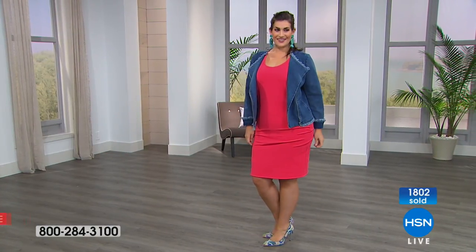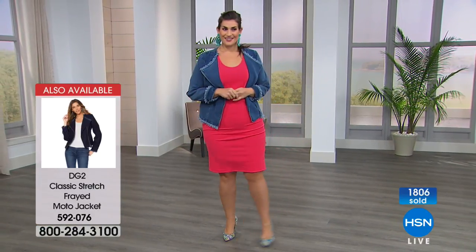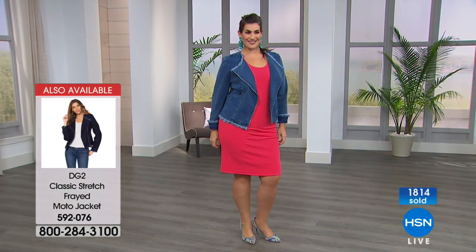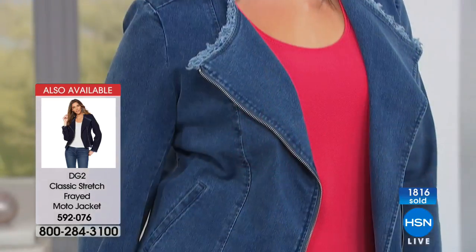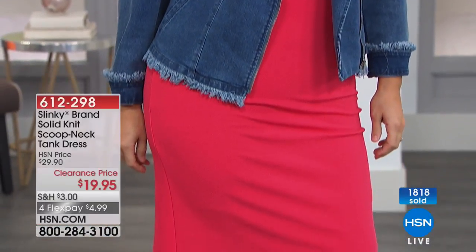If you're a taller gal and you're tired of everything coming up too short, I like this — 41 inches in the length. But if you like to wear your dresses shorter, you can easily hem them. And if you don't sew, you can liqui-sew them. She actually is a seamstress.